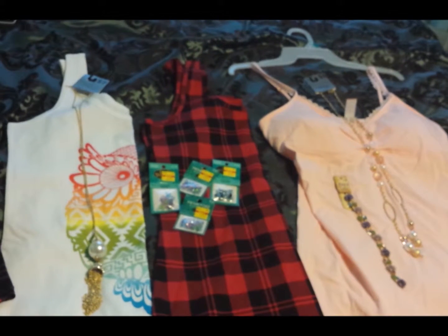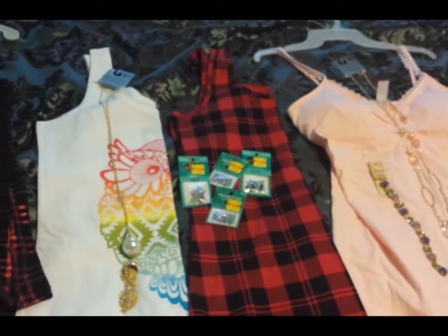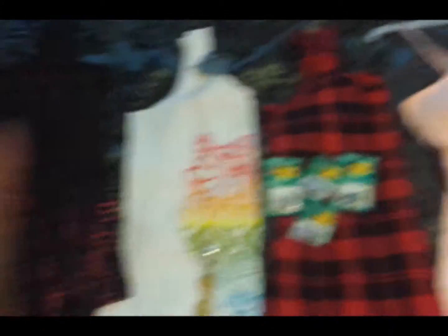So that's the little haul. I find more things that are going to be for a summertime video. It has nothing to do with the daily vlogs. So yeah, that's my shopping haul.